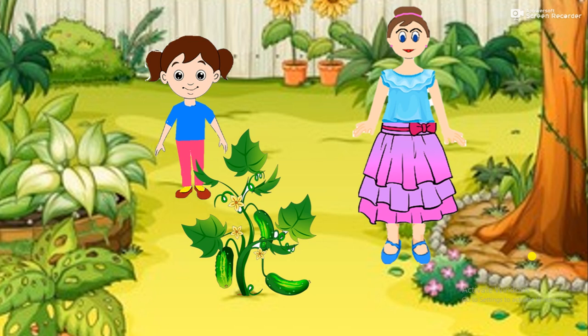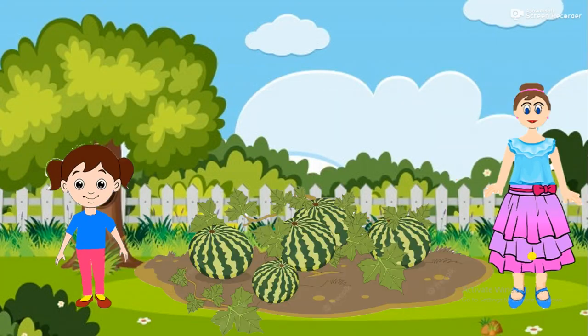Creepers have thin, weak stems. They grow along the ground. For example, pumpkin and watermelon.